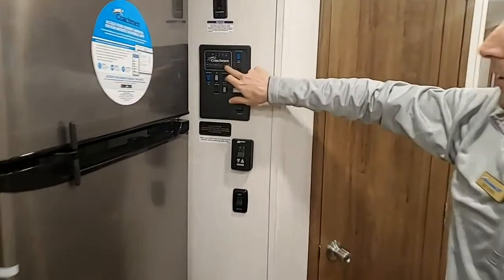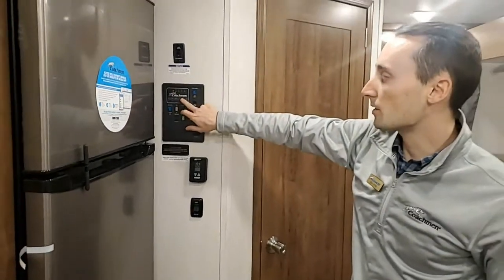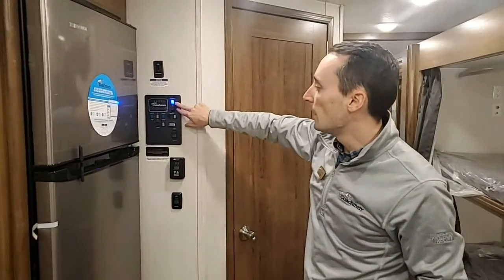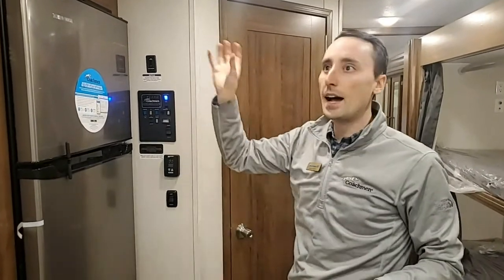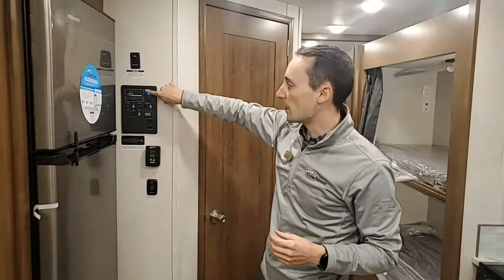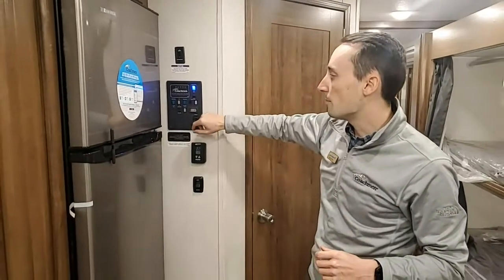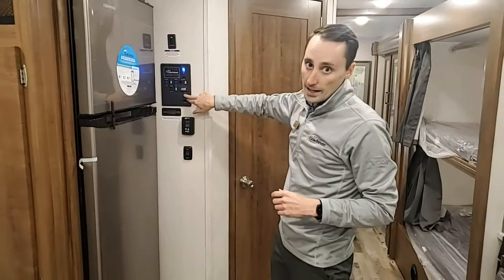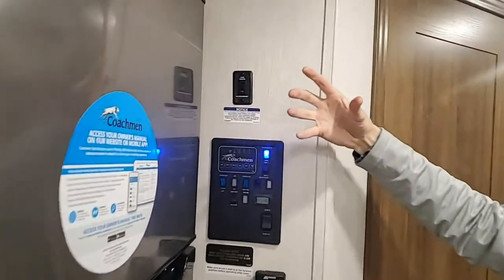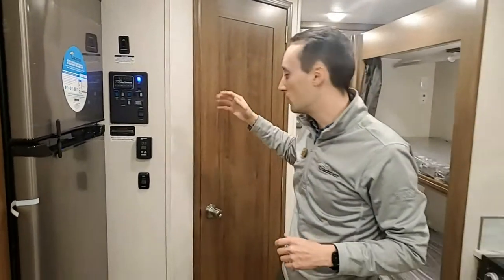Here's your control panel — you can check your gray tank, LP, batteries, fresh water, black water, and gray water levels. The TV antenna radio switch turns on power to your omnidirectional antenna, so you don't have to adjust, wind up, or wind down — it's stationary; just make sure it's on when you want to use it. You have a water heater that runs on LP and electric. Water pump here, and you can turn the generator on and operate the slide from here as well. This coach has 12-volt electric tank heaters — a heat pad under the tanks that allows for colder-weather camping.